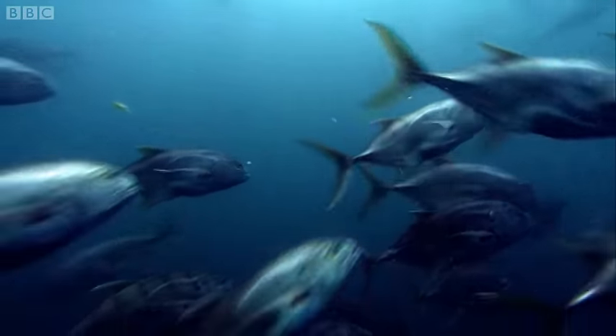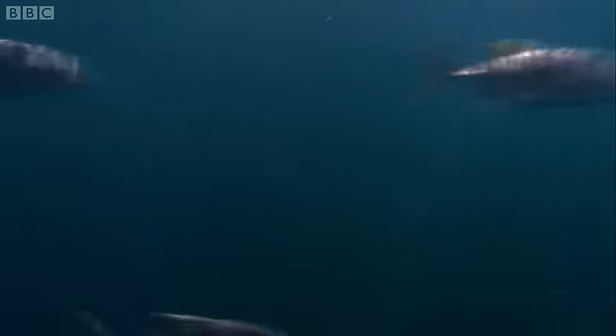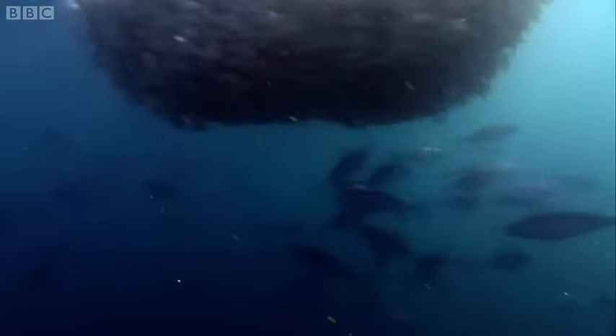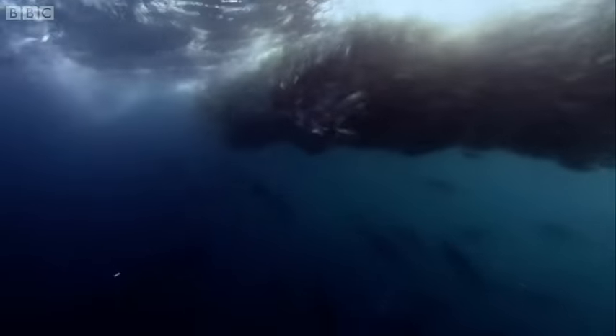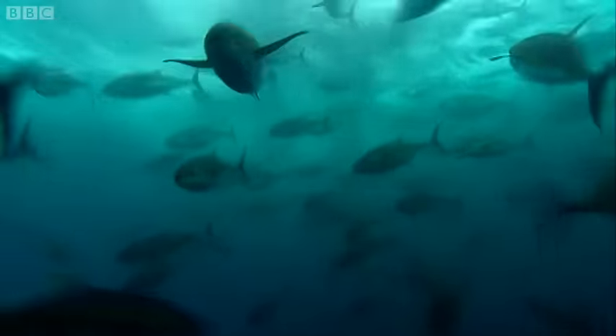They've been detected. At first, the sheer scale of the bait ball seems to daunt the predators. But now, the bonito arrive and launch the first attack. Still the bait ball holds together. The young yellowfin tuna move in. The speed of this attack is so great that gradually groups of anchoveta are splintered from the main fish ball.